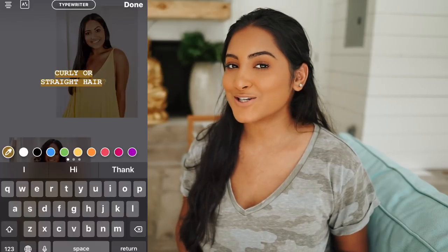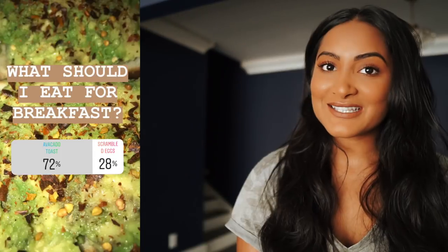Next we have to decide what to do with my hair — I asked you guys curly or straight. Right now 61% say I should curl my hair. I was really hoping they'd say straight because when I curl my hair right after washing it, it does not hold up very well. Unfortunately my hair is still wet from this morning — this is how long it takes to dry. So I thought we'd go ahead and make breakfast. You guys decided I should have avocado toast, and I'm really pumped because I've been wanting to share my secret recipe.